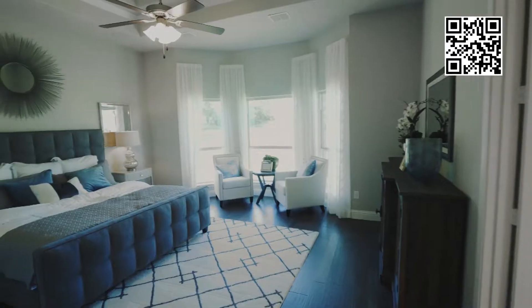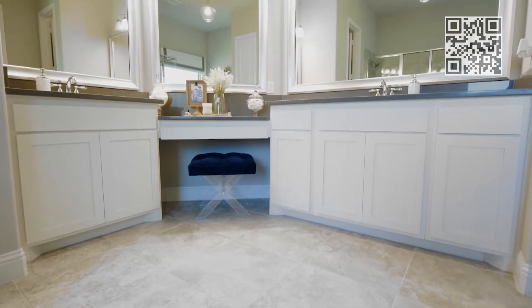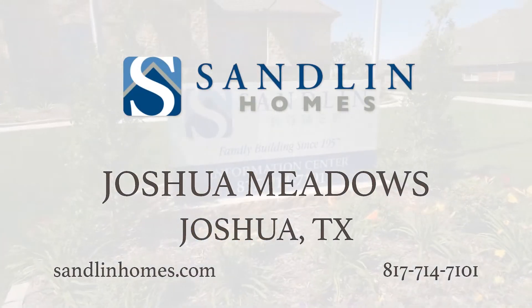When you choose Sandlin Homes, you're choosing a company that will create your dream home while also exceeding your expectations. Experience what your new life can be by visiting Sandlin Homes in Joshua Meadows.